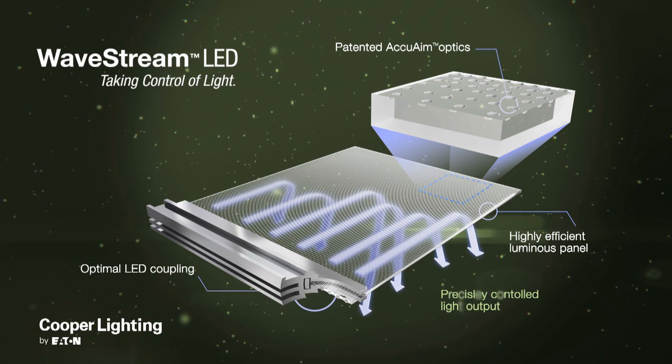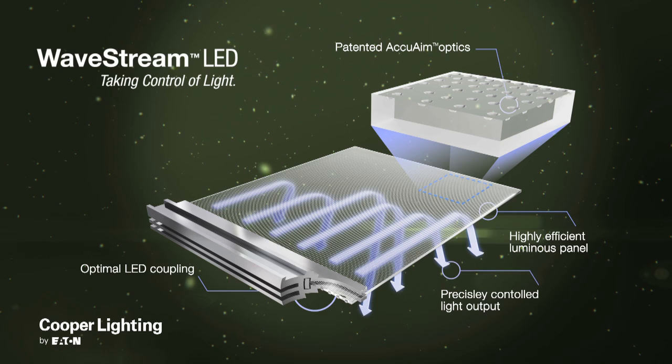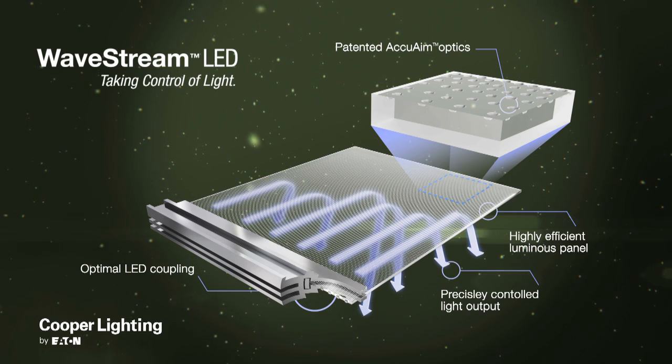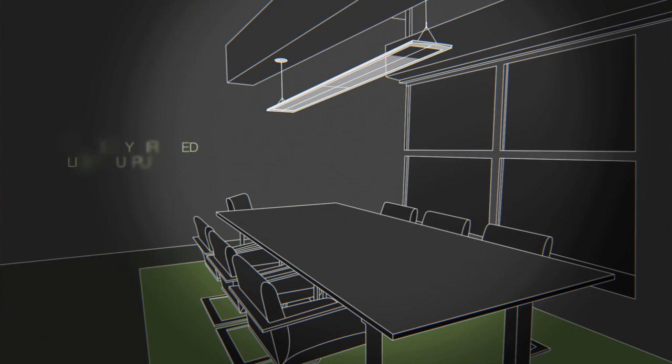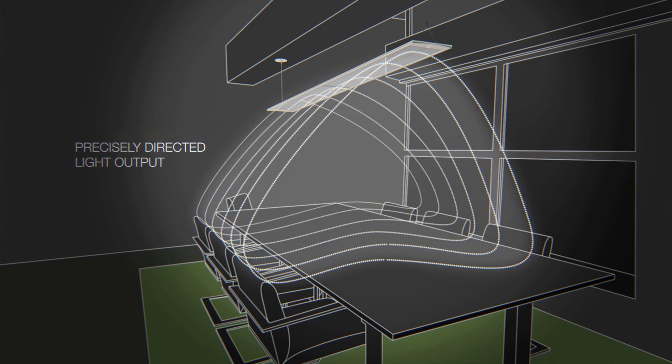A patented optical coupling process maximizes the amount of light injected into the Wavestream. The result is precisely directed light output, targeted ray angle control, and optimal distributions tailored to each fixture and application.